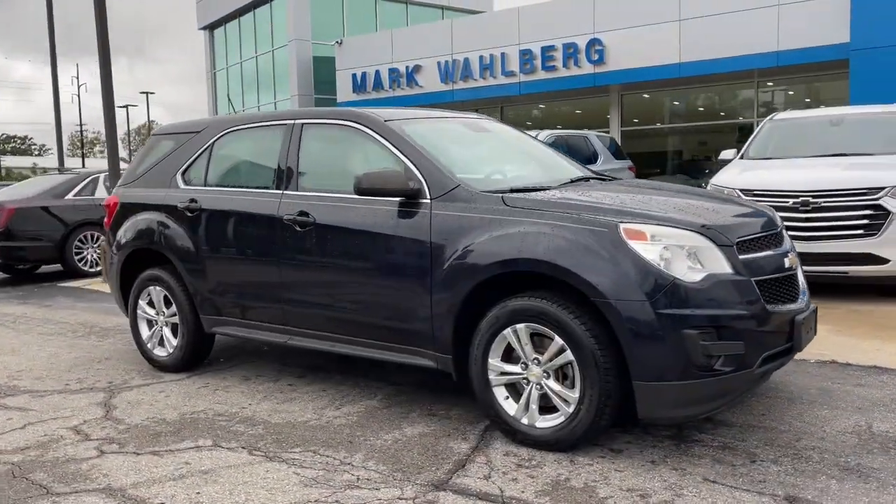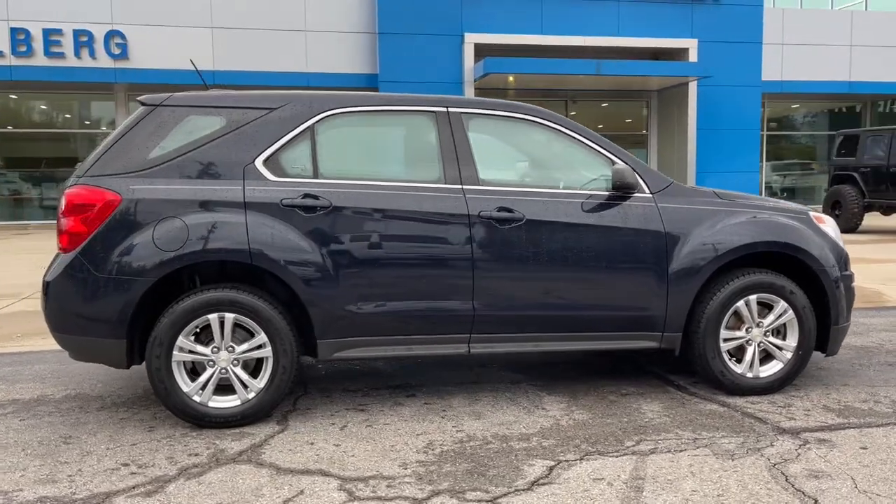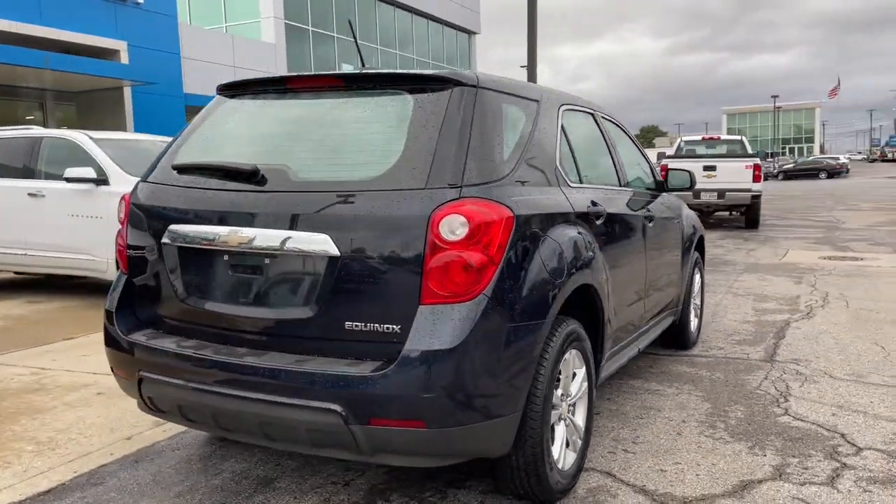This could be the car for you. The 2015 Chevrolet Equinox. This vehicle is an outstanding buy with fewer than 70,000 miles on the odometer.